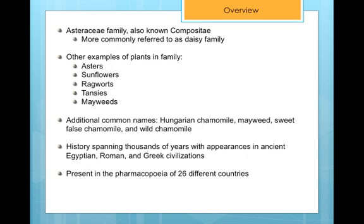Matricaria recutita has multiple common names in addition to German Chamomile. Some examples are Hungarian Chamomile, Mayweed, Sweet False Chamomile, etc.